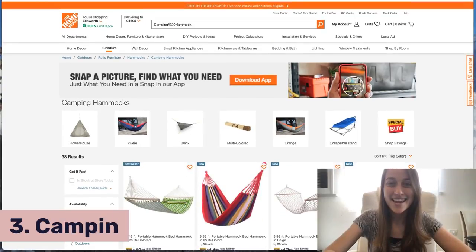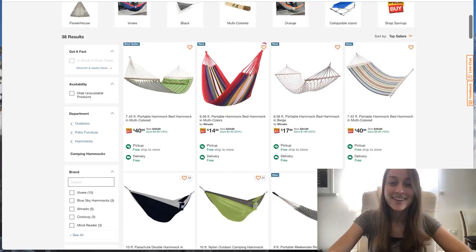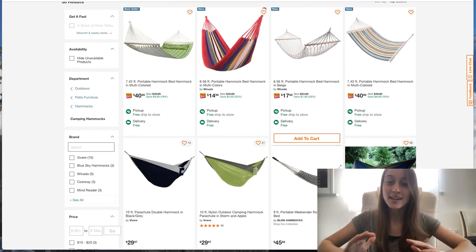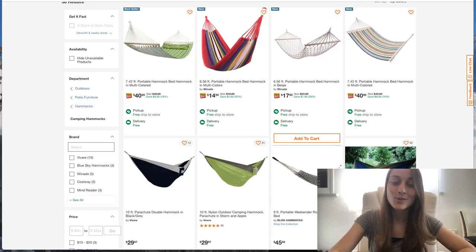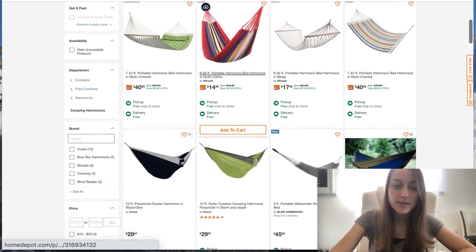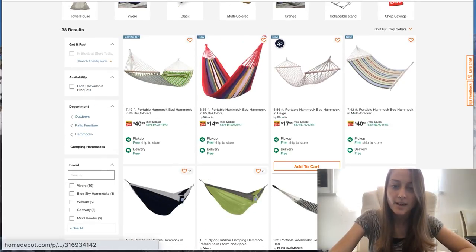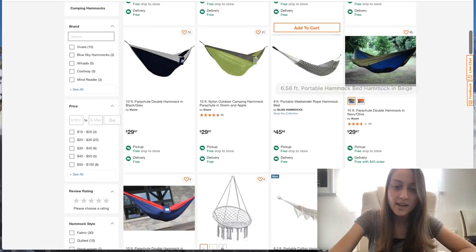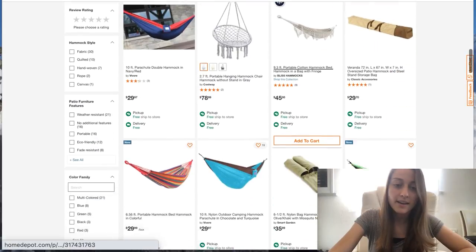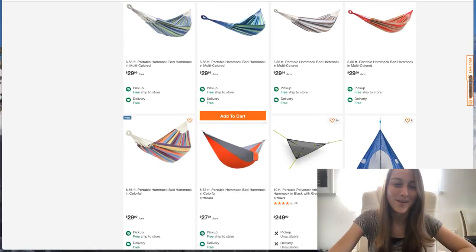Our third product of the day is camping hammocks. It's August, it's still summer — people are going out camping and making more trips, especially now that the pandemic is slowing down and people are feeling more comfortable going outside. So this is a really hot trending product right now. You could go somewhere like Home Depot — you've got some that are more camper-friendly and waterproof, or some that are just made out of string. I recommend listing a bunch of different variations and seeing what is your best seller.